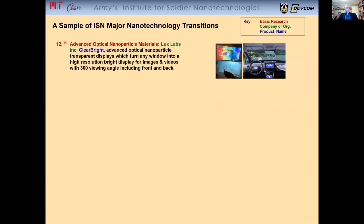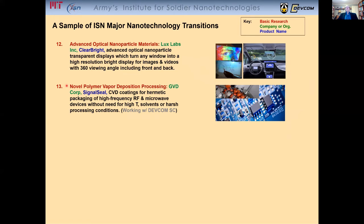The development of advanced optical nanomaterials for transparent displays with very high resolution and brightness occurring over the entire 360-degree viewing angle. The development of novel polymer vapor deposition processing for creating coatings for hermetic packaging — for example, of high-frequency RF and microwave devices — without the need for high-temperature operations or harsh solvents or processing conditions.